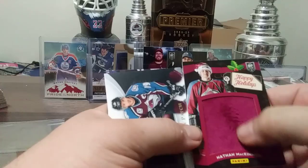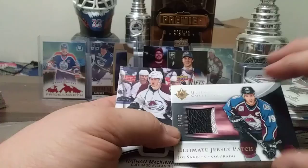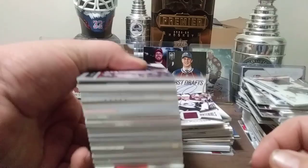Here's the patch version, 25 out of 75 — Joe Sakic from 05-06 Ultimate. And a Rookie Materials Nathan McKinnon. I still have quite a few cards left — so many cards, it's just unreal.